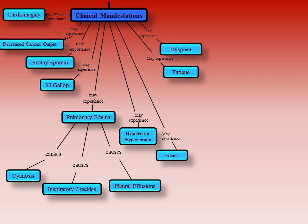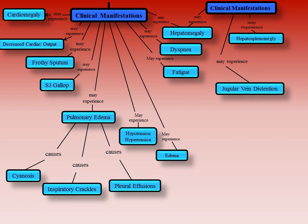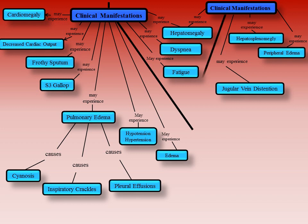A person experiencing right-sided heart failure will not have the same symptoms. Instead, he or she may experience hepatomegaly, which is an abnormal enlargement of the liver; jugular vein distension, a bulging of the external jugular vein, also known as JVD; hepatosplenomegaly, an abnormal enlargement of both the liver and the spleen; and peripheral edema, which is edema in the lower extremities. All of these clinical manifestations lead to seeking medical attention.